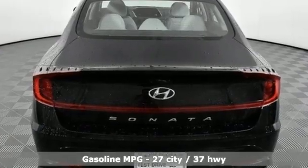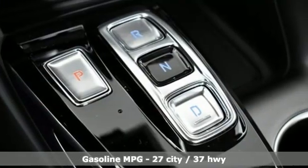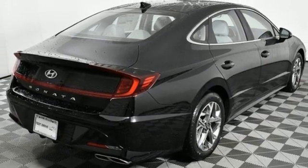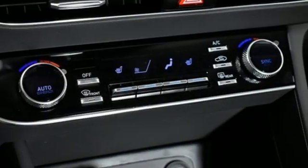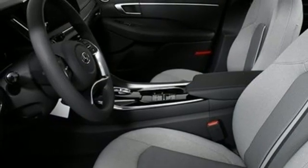Streaming audio, doors and push-button start proximity key, dual-zone climate control, wireless phone connectivity, front heated bucket seats, inline four-cylinder engine, hands-free liftgate, gas pressurized shocks, and LED low and high-beam headlights.